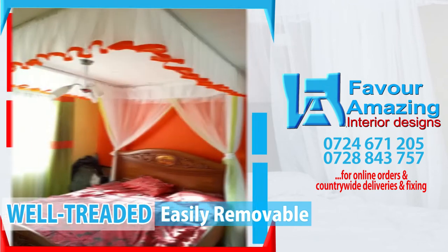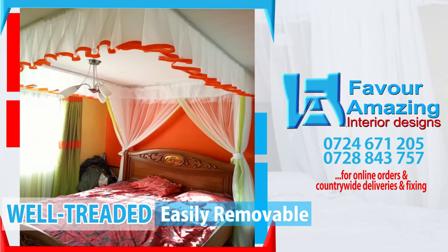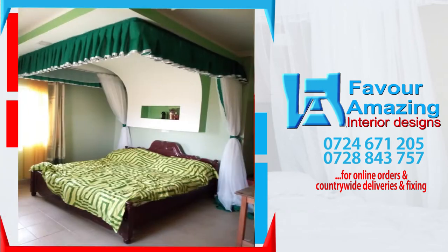The mosquito nets are tastefully tailored by our experienced and top-notch tailors to suit your needs, from protecting your children and family.